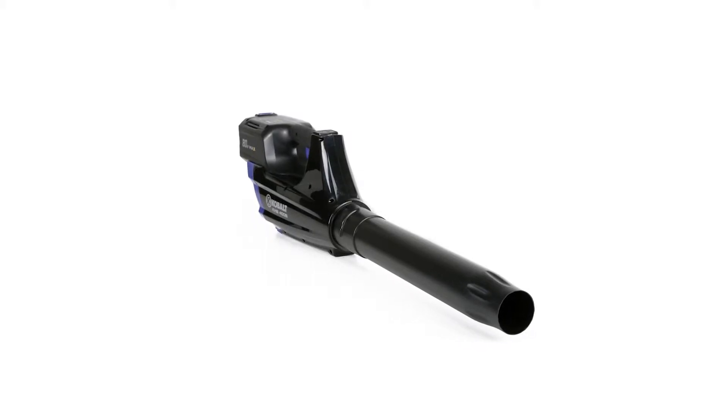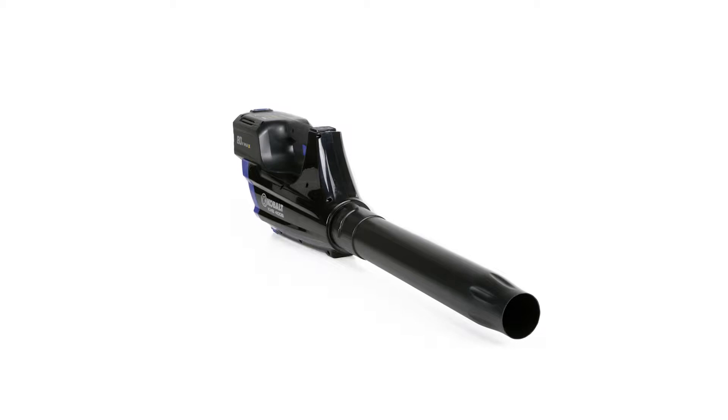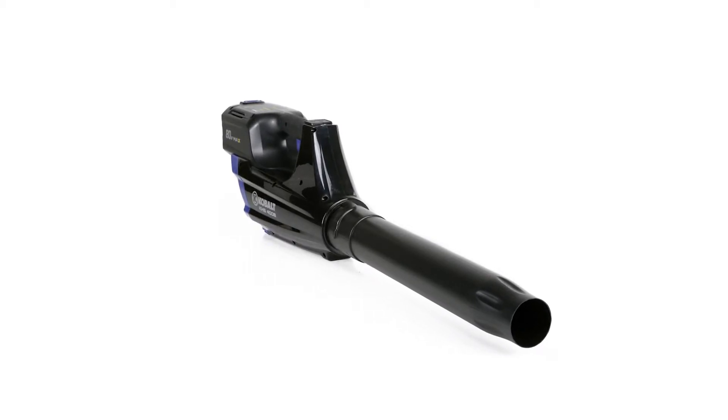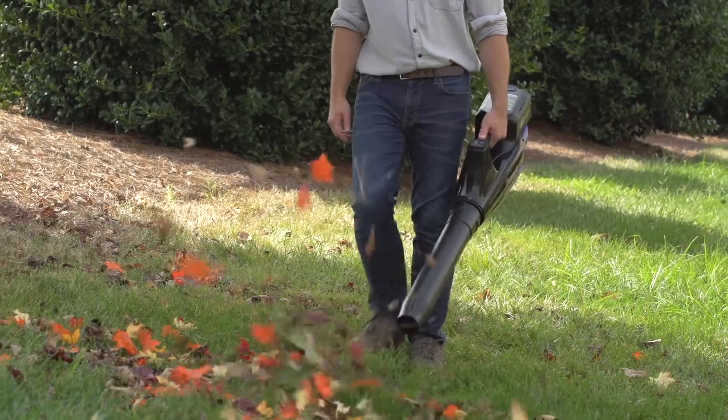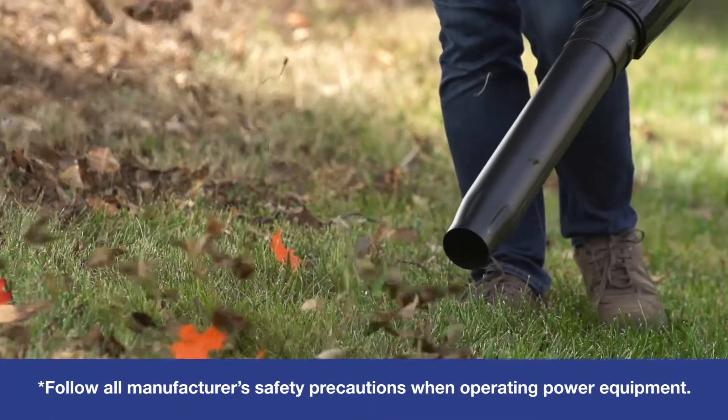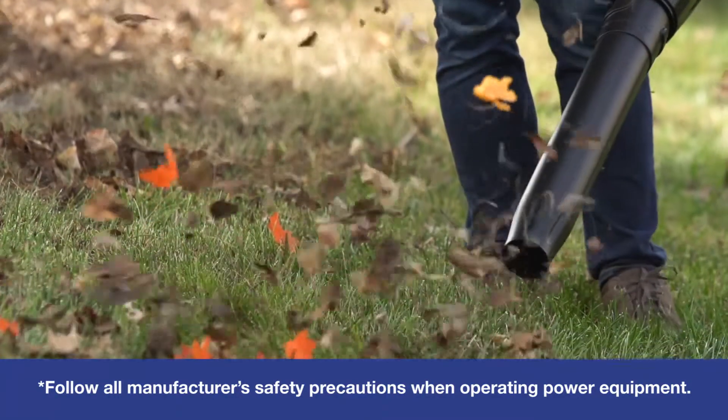The Cobalt 80-volt cordless leaf blower is perfect for handling large piles of leaves, grass clippings, and other debris around your home. It's lightweight and easy to maneuver with one hand, yet its powerful brushless motor is capable of air speeds up to 125 miles per hour.